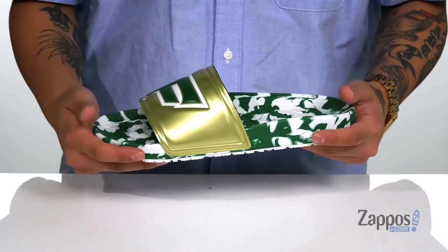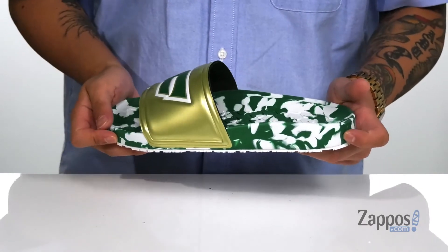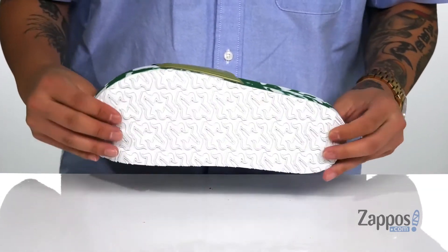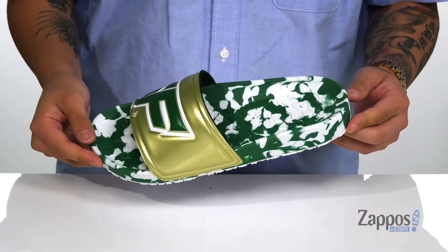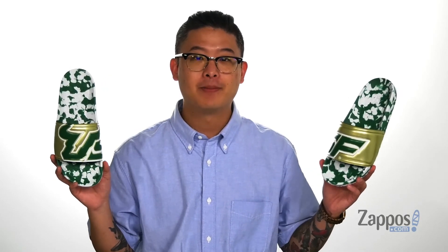A rounded toe bar gives you enhanced grip and the camo colorway features the school's colors throughout the slide itself. It's got a nice flexible design and sits on top of the HyperDura outsole that has the school's logo on the tread. Stay comfortable while you represent your team, the USF Bulls from Hypeco.